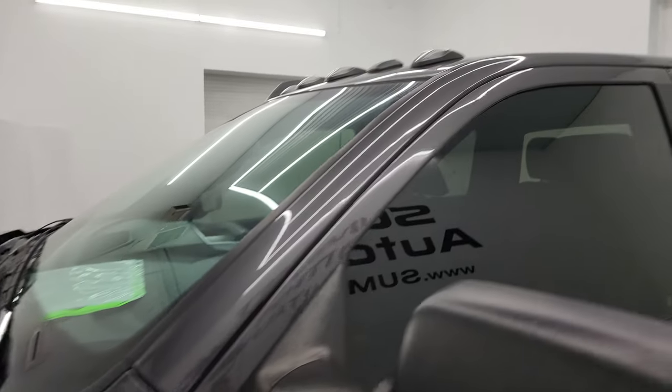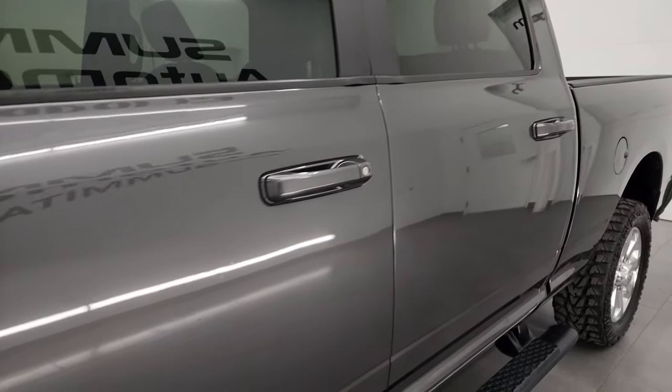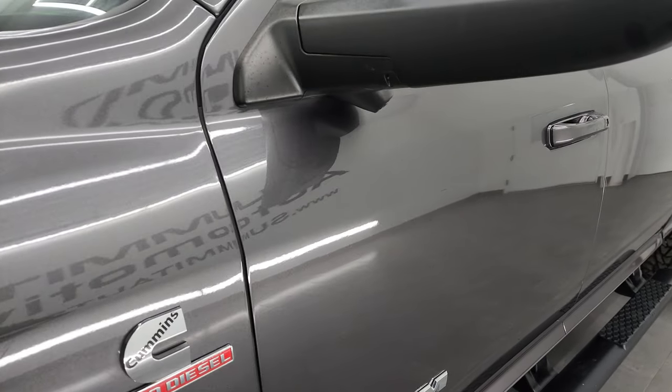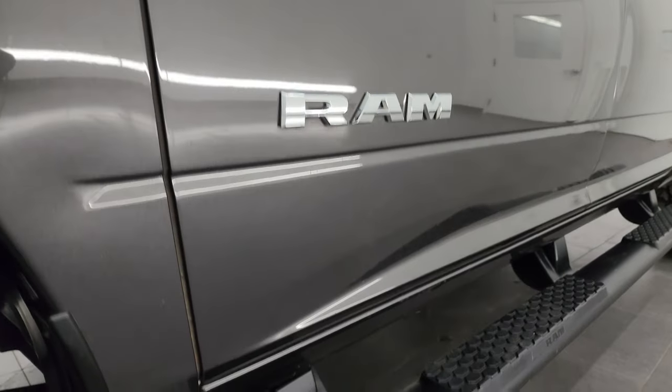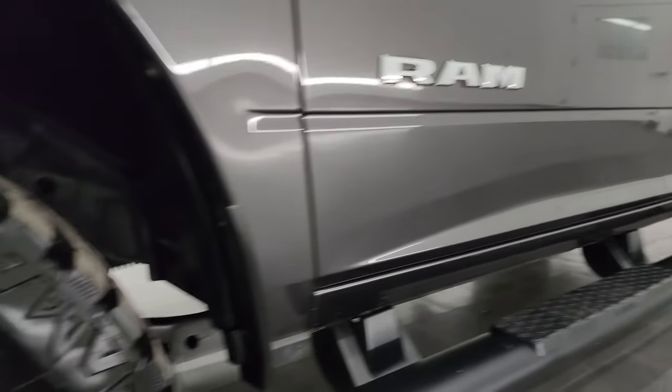Granite crystal metallic is the color. I shoot all my videos in 4K. If you like the video, consider subscribing to the YouTube channel, click the bell notifications, and get updates on the videos I do each and every day, as well as having access to one of the largest catalogs of vehicle and heavy duty truck walk-arounds on YouTube.